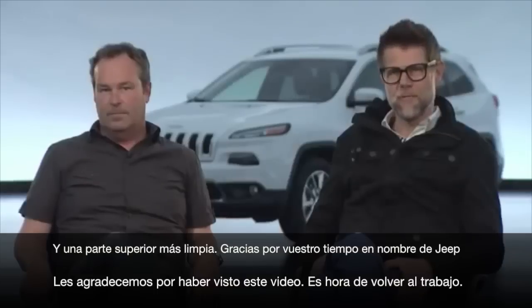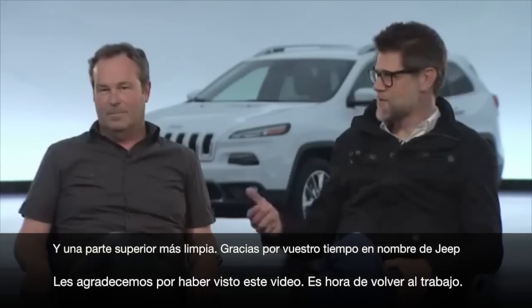Thanks for your time today. On behalf of the Jeep brand, thanks for watching, and for us it's now time to get back to work.